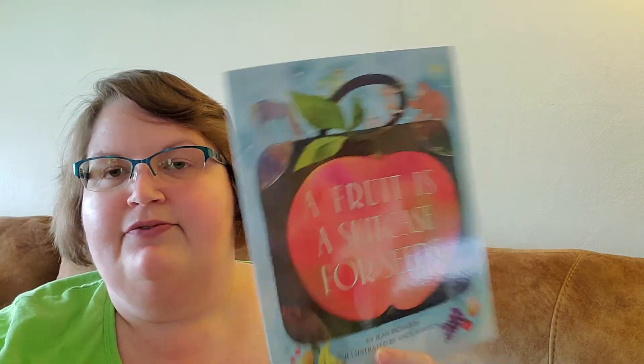Hi Kindergarten! Today's nonfiction book we're going to read is called A Fruit is a Suitcase for Seeds and it's by Jean Richards and illustrated by Anka Harriton. A fruit is a suitcase for seeds.